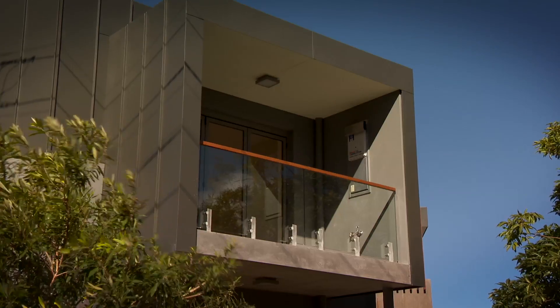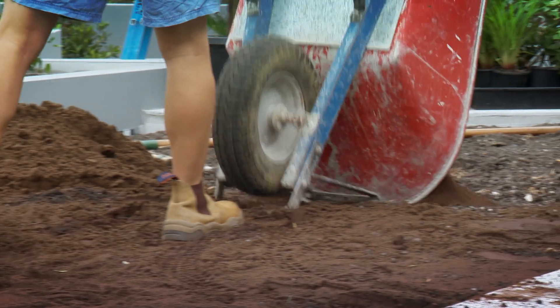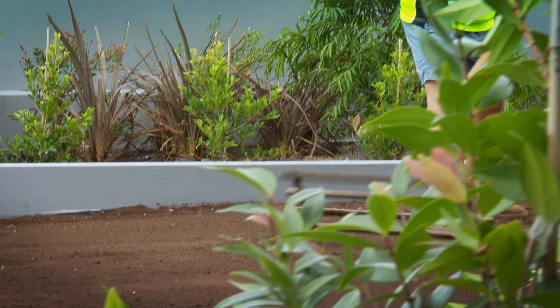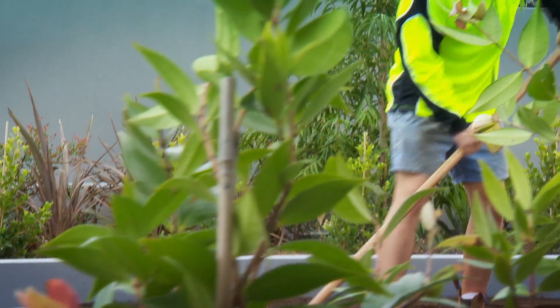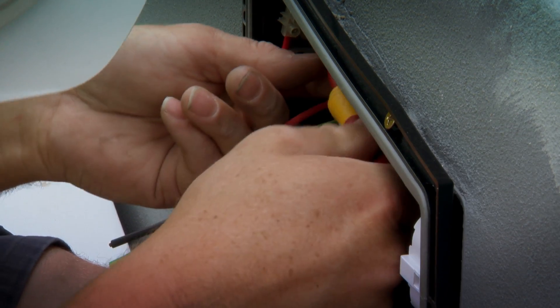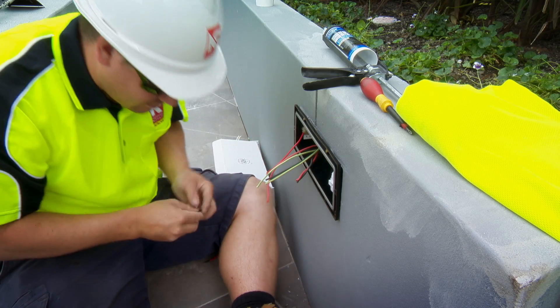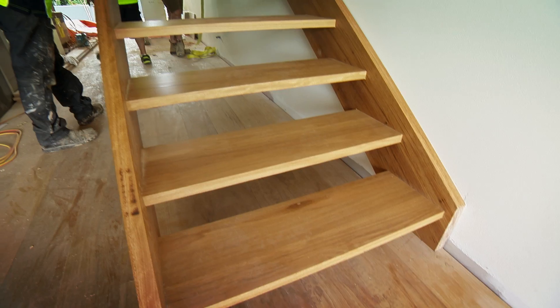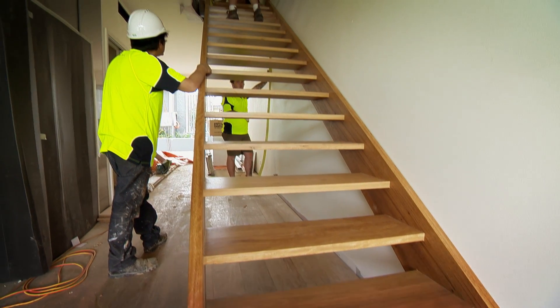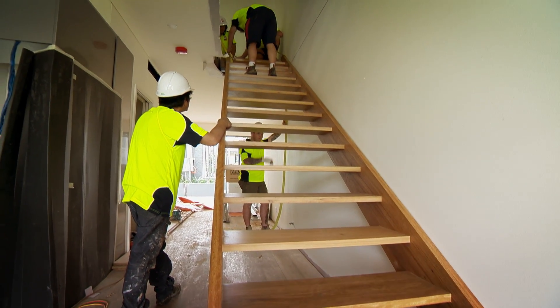Henry Apartments is a boutique residential development that involved the conversion of an existing warehouse building into a mixture of 17 different types of residential dwellings — two terraces with street entry and 15 apartments over two levels. In addition, there was a basement level car park, internal communal and private courtyards on ground level. This project won the Master Builders Association Excellence in Housing Award for adaptive reuse.